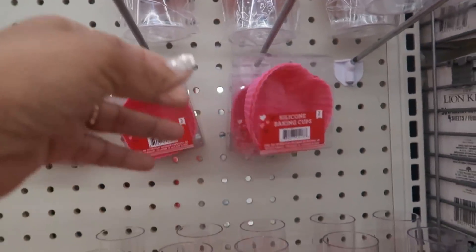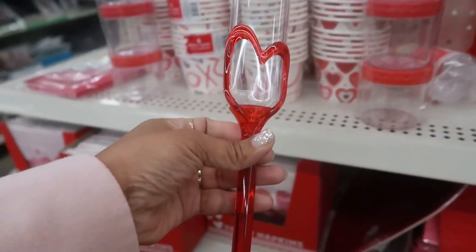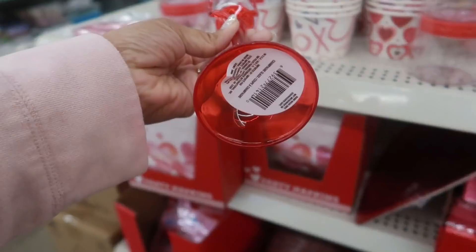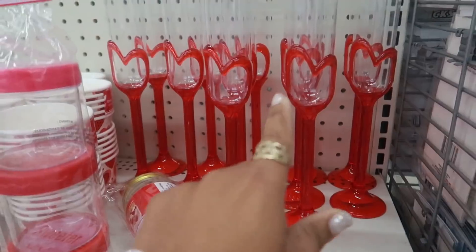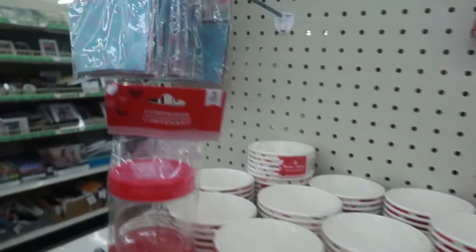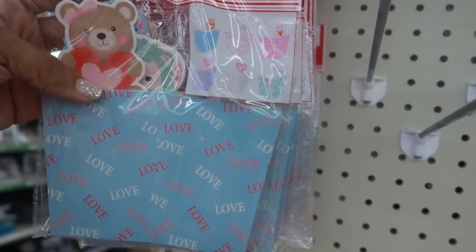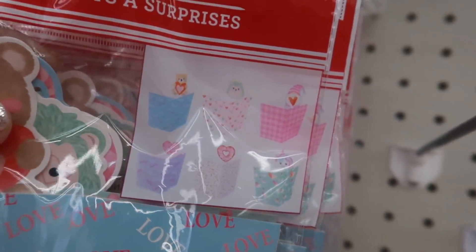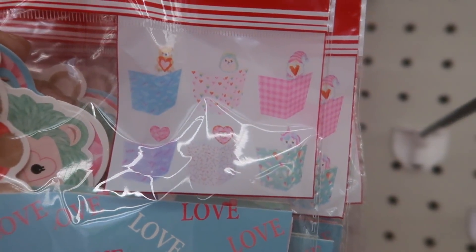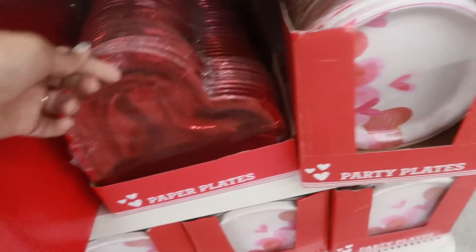And look at these with a little heart - these are definitely new, I like those. And these treat containers right here - you get six of them in there. Down here they also have some plates.